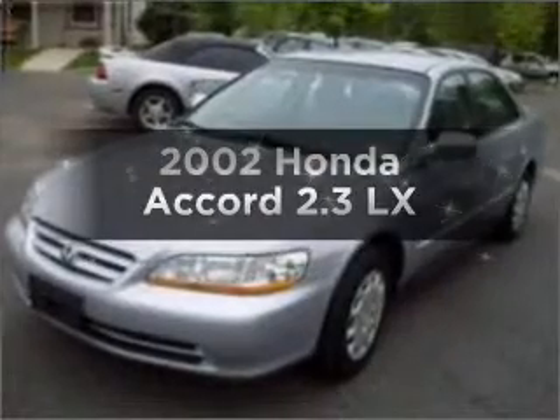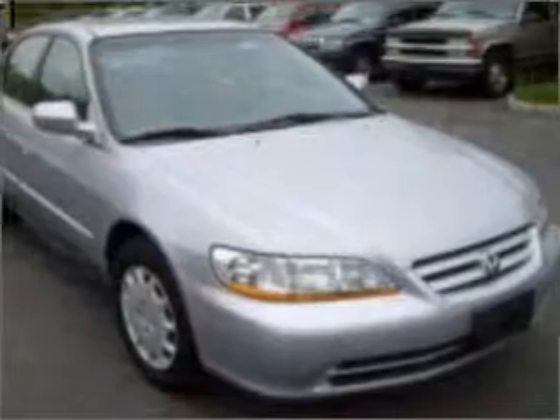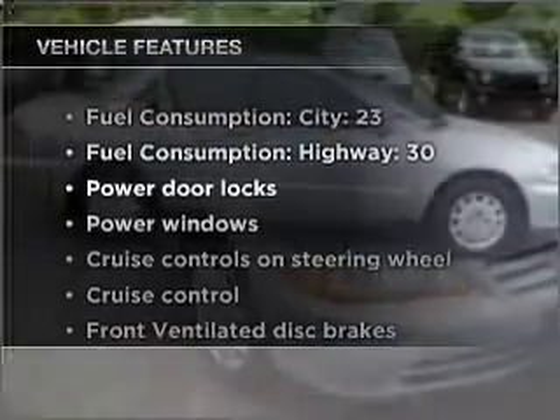Presenting the 2002 Honda Accord — this is the set of wheels you've been looking for. With an efficient four-cylinder engine that responds smoothly to its automatic transmission, and with these notable features, you won't want to miss out on the opportunity to own this amazing ride.